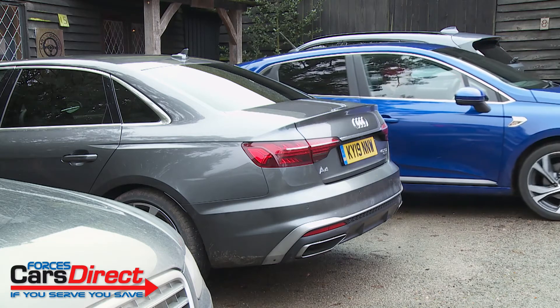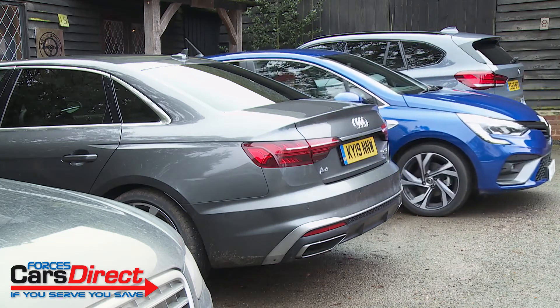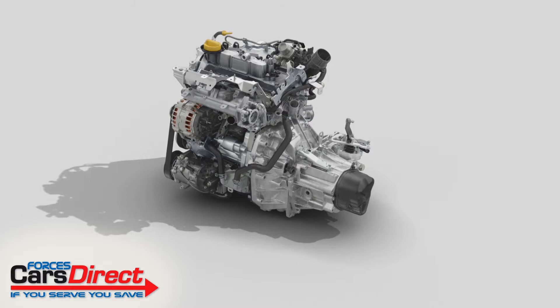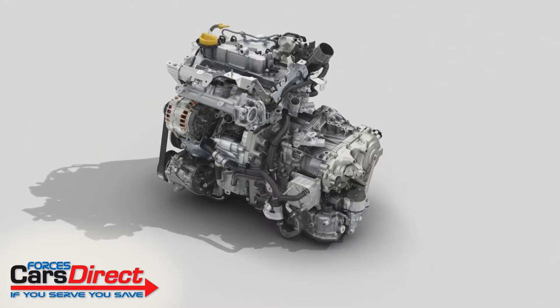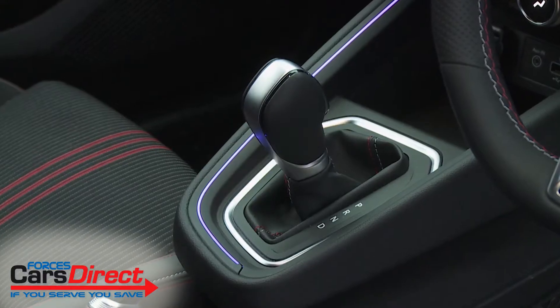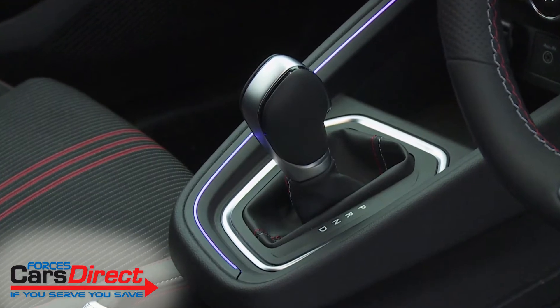Engine-wise, most buyers are going to want Renault's latest one-litre three-cylinder unit, available either in normally aspirated form in the base SCe 75 variant, or in turbocharged guise with the TCe 100 power plant that most customers will prefer. That engine is also offered with the option of CVT automatic transmission. With forced induction, this 999cc power plant feels agreeably eager and it's decently economical too.